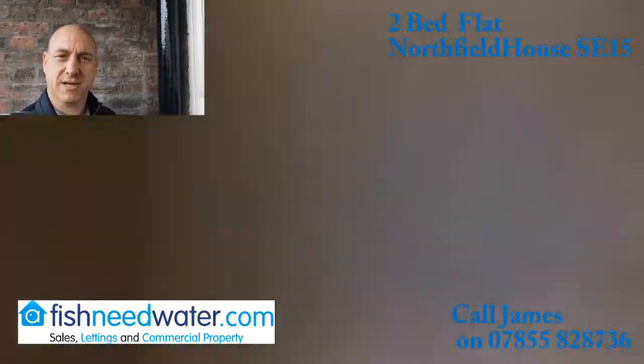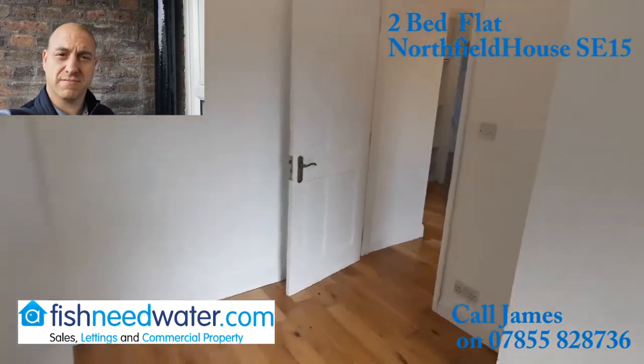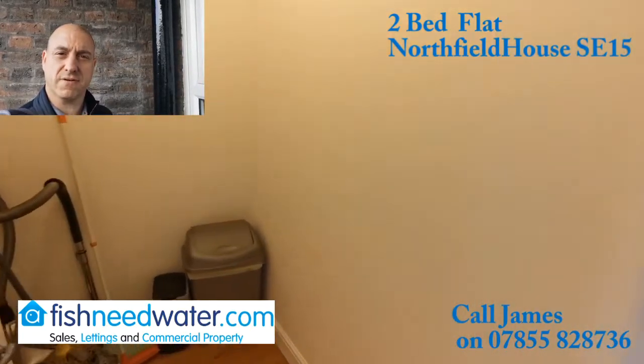There's parking in the estate and it's on the second floor. Have a look at the video — I've just done a walkthrough, so have a look at the walkthrough video, and if it's anything that interests you, please do get in touch with us.